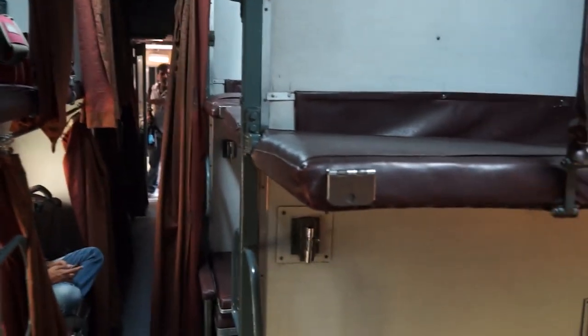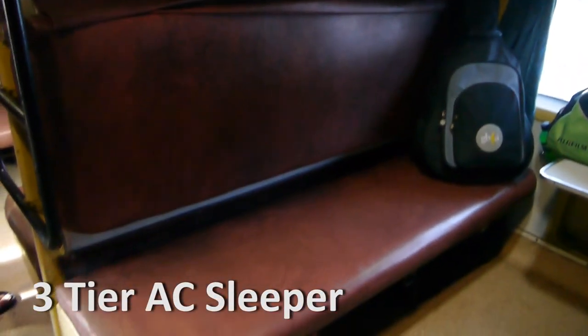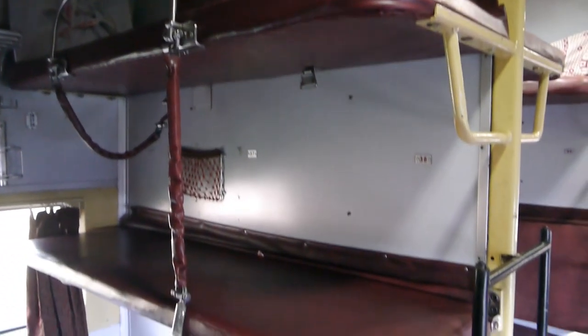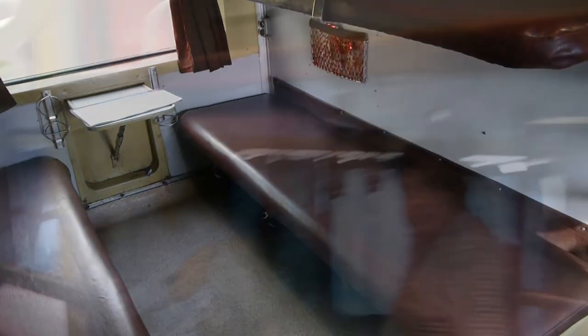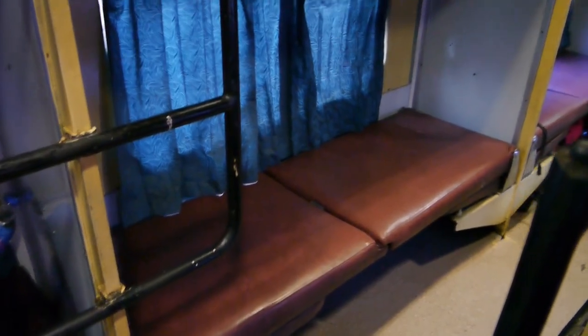Each of the little berths is separated by a curtain, which can be drawn across to give you some privacy. This is Three-Tier AC. What you can see here are three berths on each side. During the day this gets pushed down, but at night it gets pulled up and makes the third berth of the bunk. So that means there are six people in each of these sections, with two more at the far end. Here are two gentlemen illustrating that.